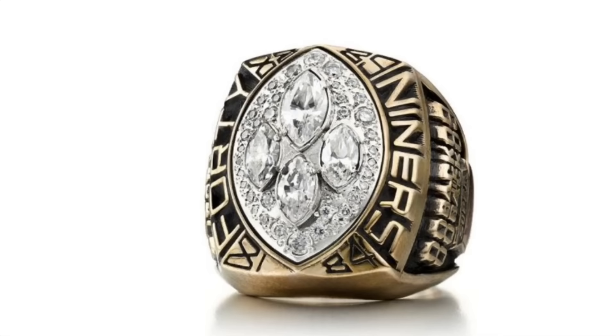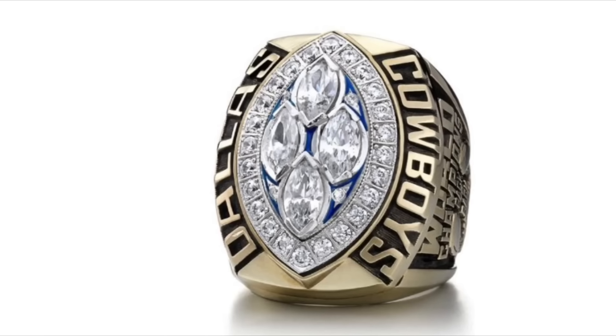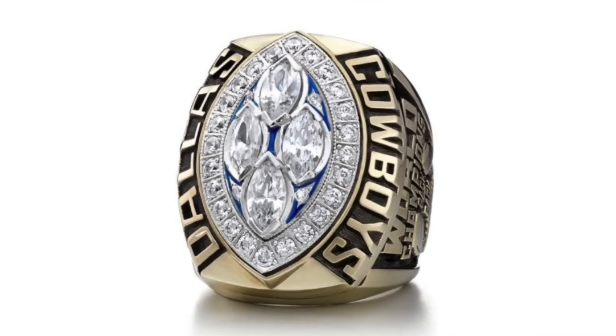I am not a fan of this design of having four football diamonds instead of a larger football, and I really don't like how a lot of rings had these dates in the corners. They just look so ugly. This ring is basically the exact same as the 49ers ring, however I slightly prefer this version because it doesn't have those ugly dates in the corners.